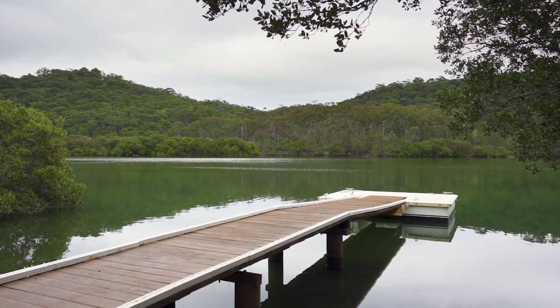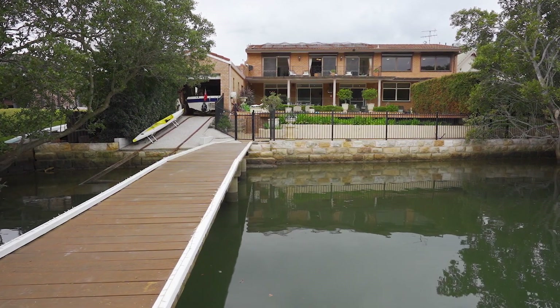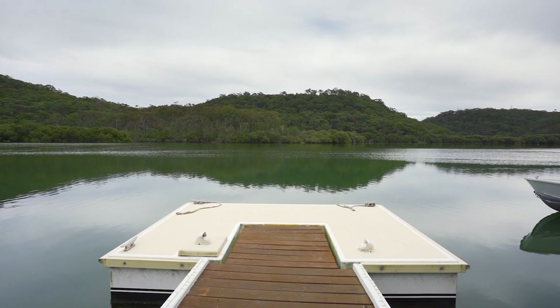Featuring a deep water jetty, pontoon, slip rails, electric winch and boat shed, this prime waterfront residence will appeal to those who love the great outdoors.